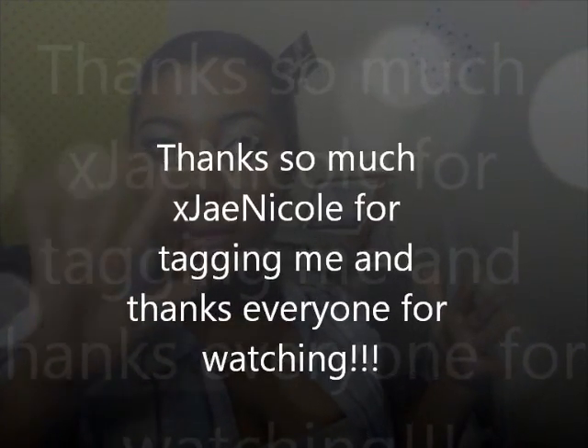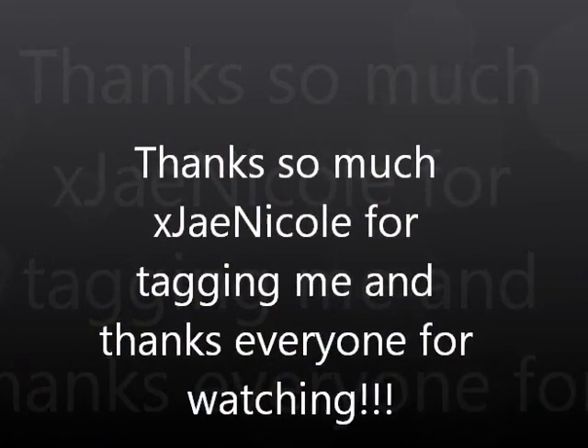That's pretty much the tag. I hope you guys enjoyed it. Thank you so much, XJ Nicole, for tagging me. The people I'll be tagging will be down below in the description bar, so make sure you check that out. I will definitely talk to you guys in the next video. Bye, y'all!